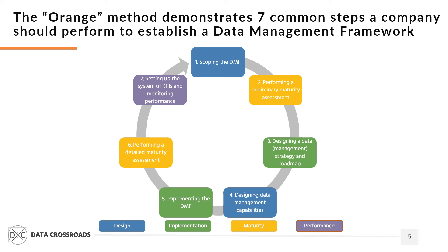Design of the data management capability includes the development of policies, standards, roles, processes, and so on. Step five focuses on identifying the implementation methods that fit a company's resources, culture, and the scope of the initiative.